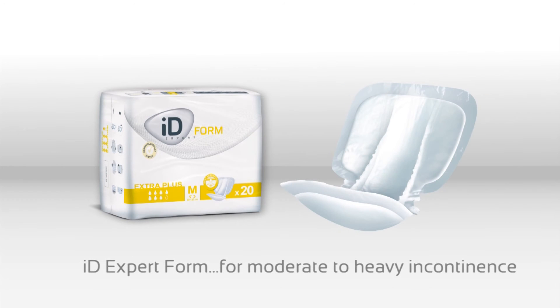iDEXpert Form are anatomically shaped pads offering an ideal solution for managing moderate to heavy incontinence in mobile or semi-mobile patients.